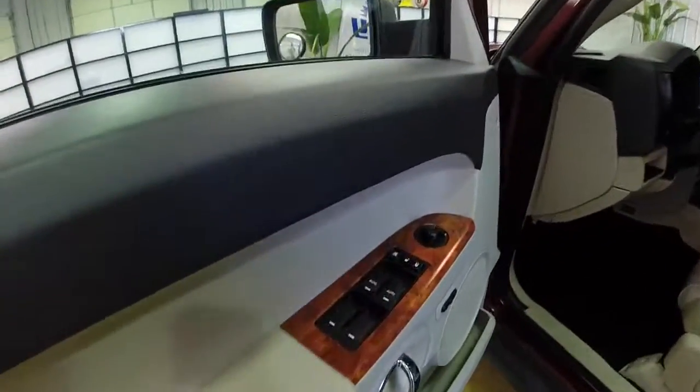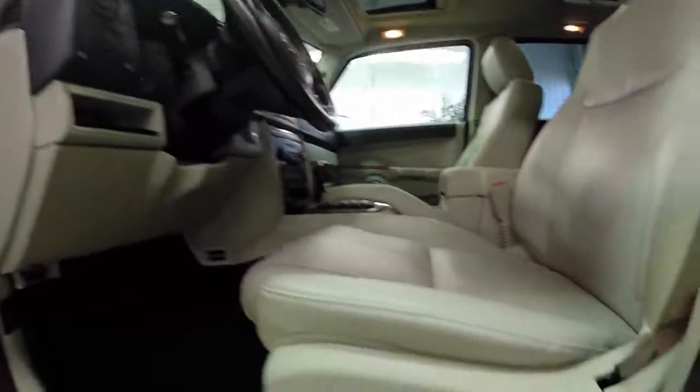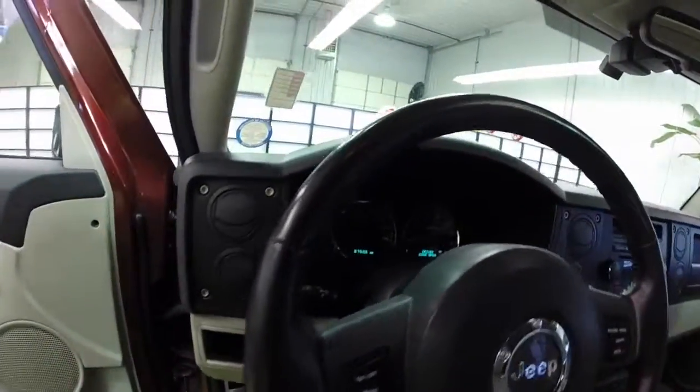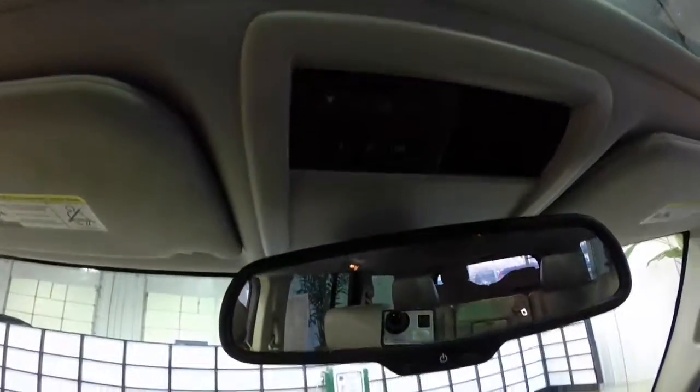Inside we have power windows, power mirrors, and power door locks. The mirrors are heated with two-driver memory. We also have power adjustable pedals, an eight-way power driver's seat and an eight-way passenger seat as well. Power sunroof, cruise control, trip computer, and an automatic dimming mirror with HomeLink.